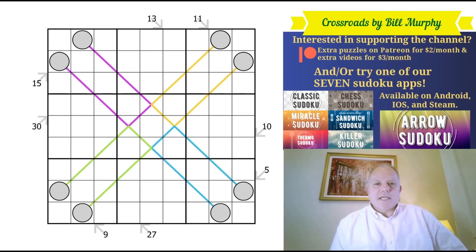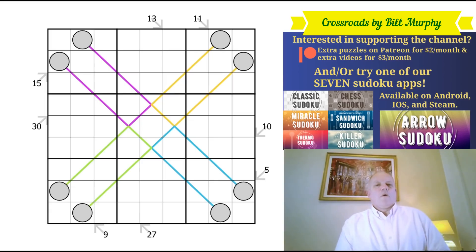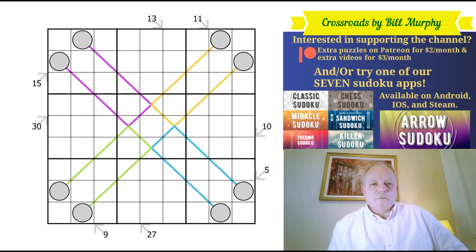Hello, welcome back to Cracking the Cryptic. An intriguing puzzle today — apparently this is a reasonably approachable between-lines sudoku, which may surprise those of you who have been looking at puzzle 18 in Jovial's sudoku relay on Patreon, which was the July reward puzzle. It's a very approachable series, but the anti-knight and the between-lines were definitely the hardest for me.